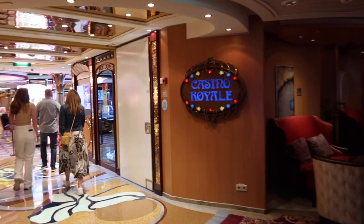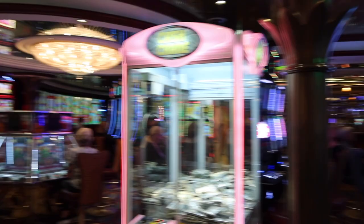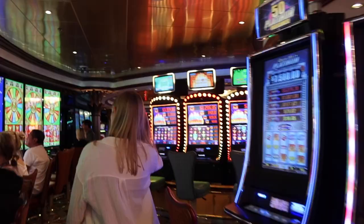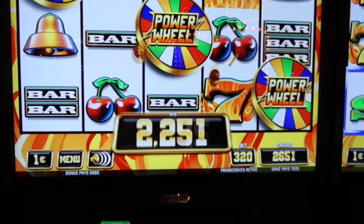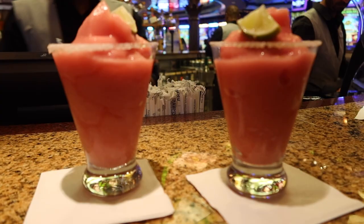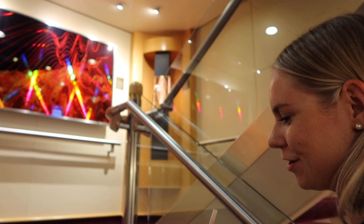We were heading to the Safari Lounge and got sidetracked by the casino, so we might play our free money here. With Diamond status you get six dollars free, and there was an extra two-dollar bonus, so twelve dollars — big spenders! I accidentally hit the max bet and won 70 dollars — I guess that's a good mistake to make. We had delicious frozen margaritas — we ordered regular margaritas but they came frozen, and they were amazing. By the end of the night we went over a hundred dollars — a successful night!